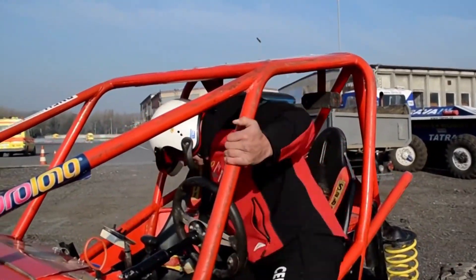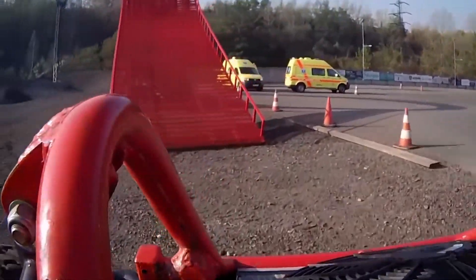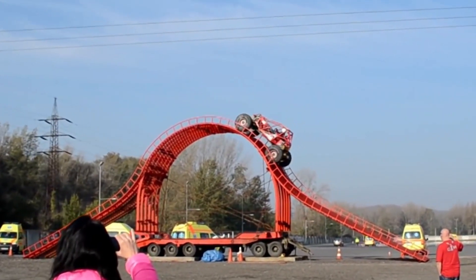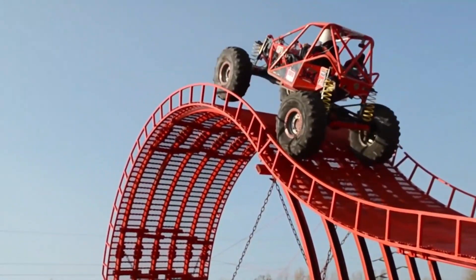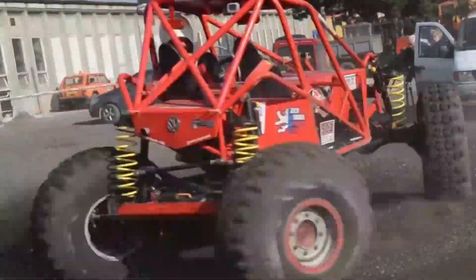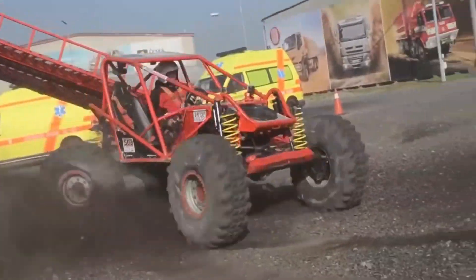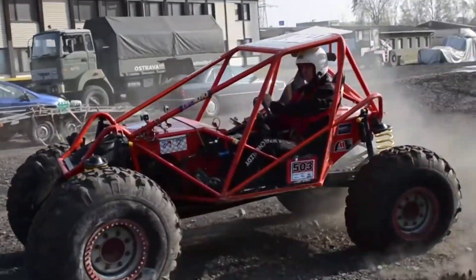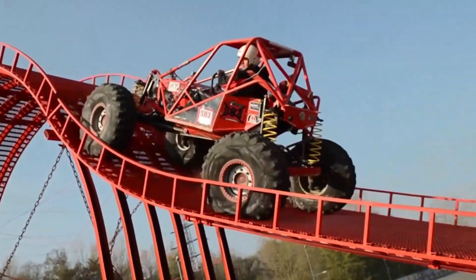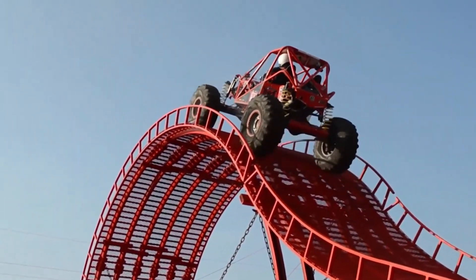4X4 ATV. The Jeep experience was held in the Czech Republic in 2014 to highlight the capabilities of Jeep vehicles. A complex and dangerous metal ramp known as the Brute Monster was built especially for the event. At 26.6 feet tall, it was the tallest vehicle obstacle ever built. It goes without saying that a conventional vehicle could not have overcome it. The ATV you're viewing was designed for the task, but despite its best efforts, it was unable to successfully negotiate this difficult ramp.